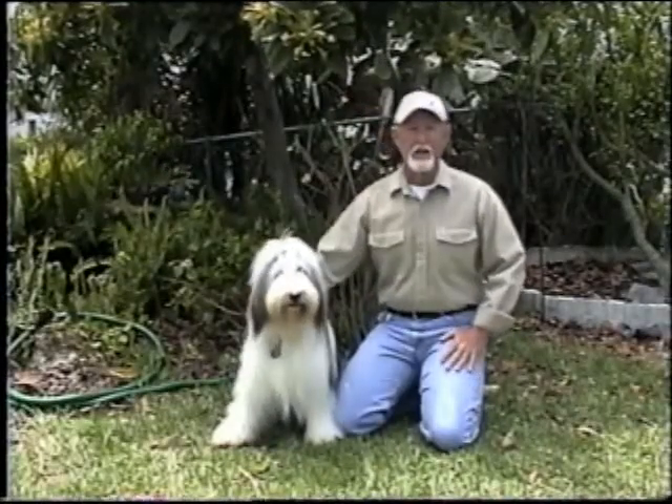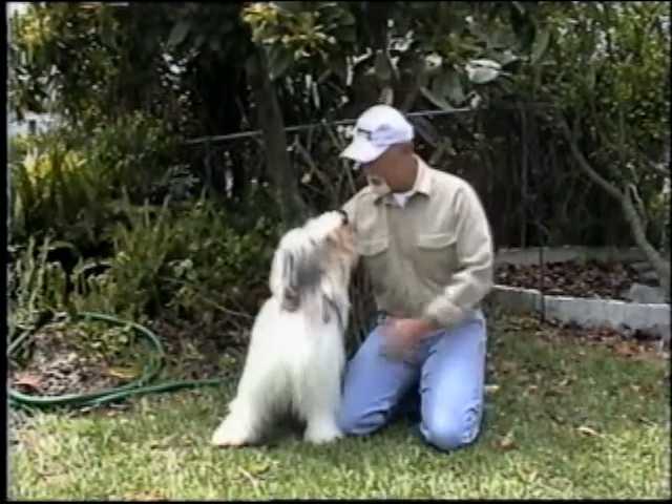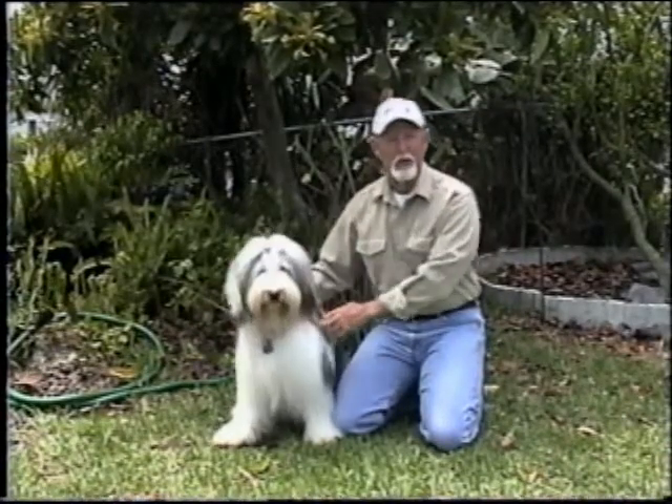Now this guy is the ultimate hiking accessory. I don't have to carry him, he keeps me warm in a pinch, but most of all, he always puts a smile on my face.